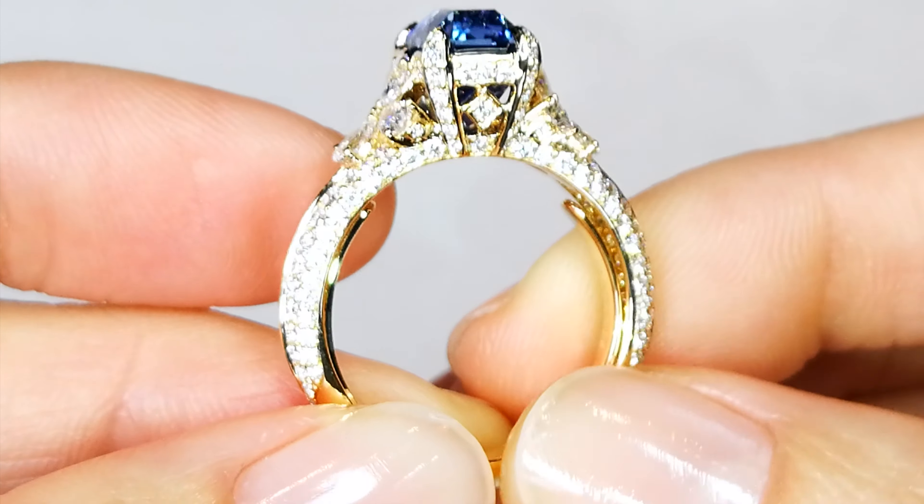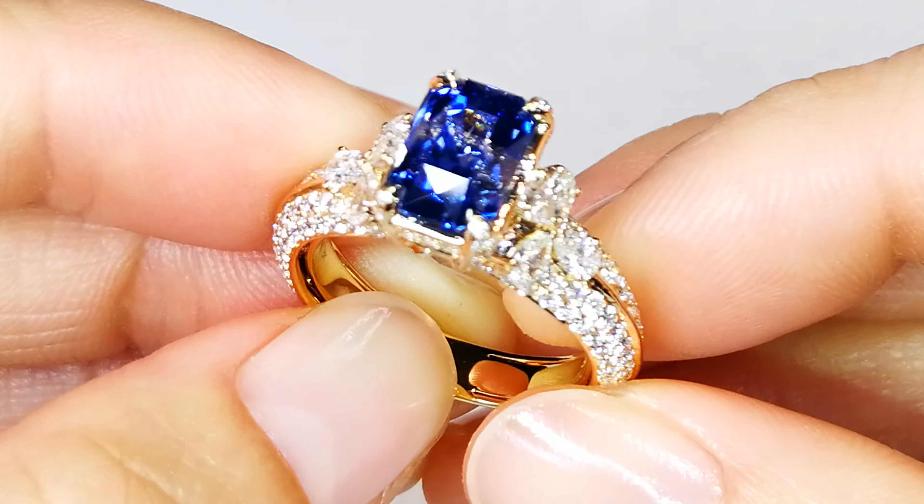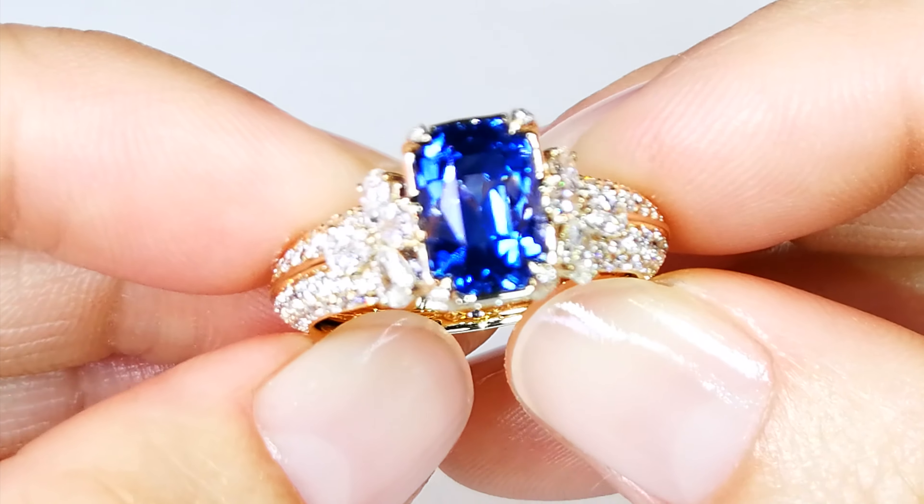But she had her mind set on this piece. She wanted that crystallized octagon shape that gives you that fire, that luster, that dispersion, that brilliance — and that's what she got.